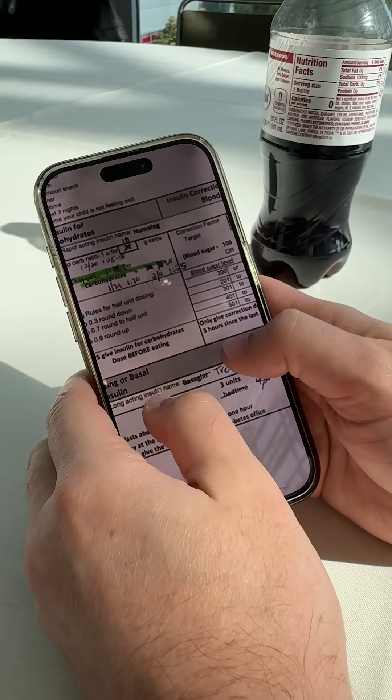Five years ago, while I was in the middle of this, my five-year-old daughter got diagnosed with type 1 diabetes. After two days in the hospital, they give you a sheet — this is what they gave me. None of this made any sense. After a year, we finally understood what the heck all of this meant.